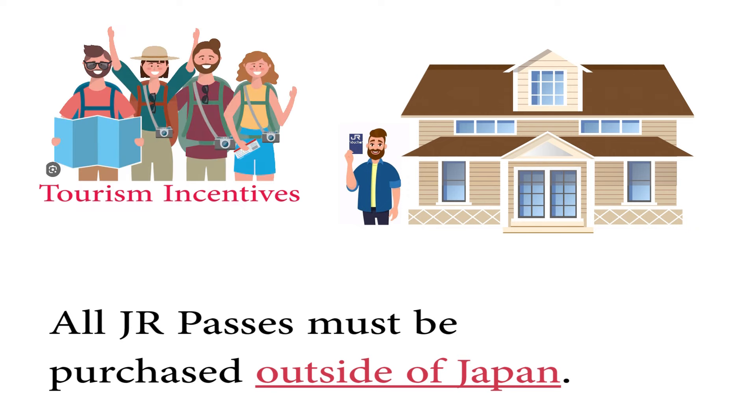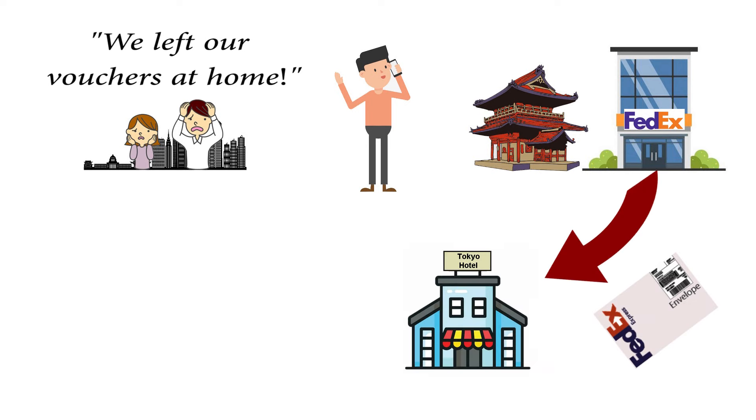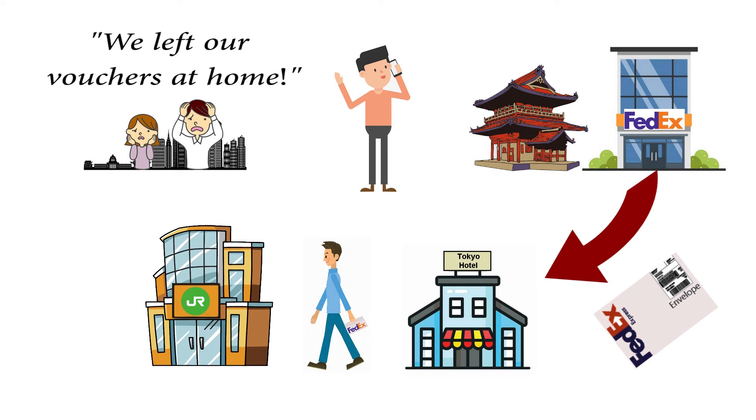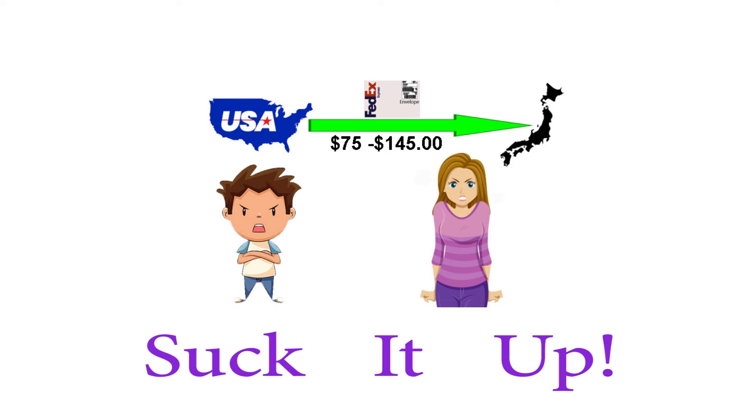The JR passes are used to encourage tourism. But if you accidentally left your voucher at home, do not panic. Contact a friend or family member, tell them to pick up your voucher, go to FedEx, and send it to the FedEx office in Japan at your hotel. It will arrive the next day at your hotel front desk, and then you can take it to the JR ticket office and get your pass. But please avoid this problem — overnighting a small voucher to Japan is going to be expensive, but if you make that mistake, you've got to suck it up.